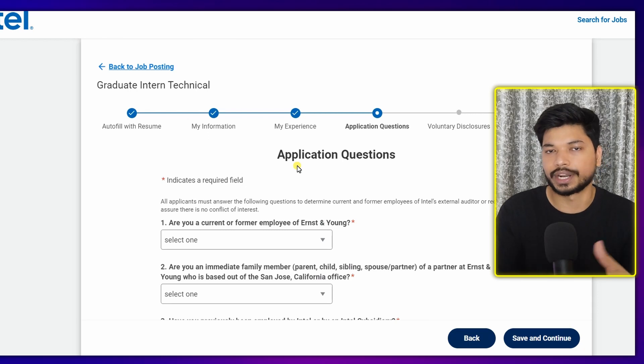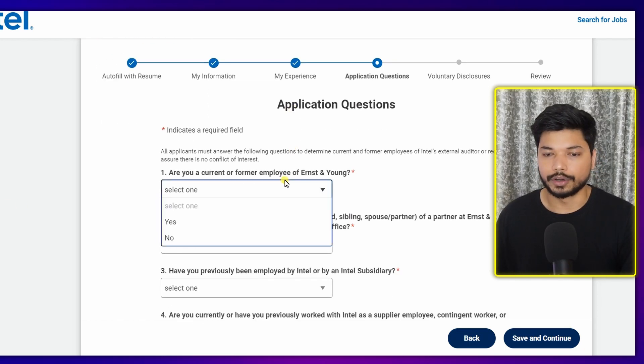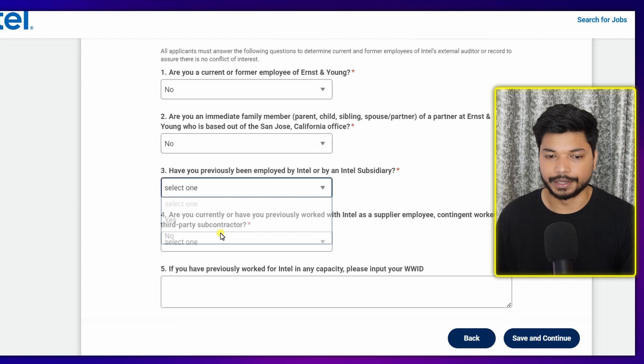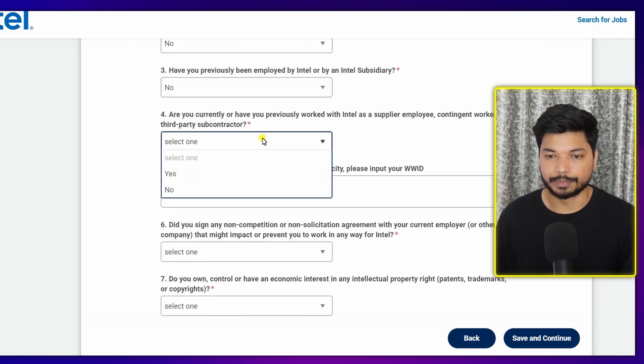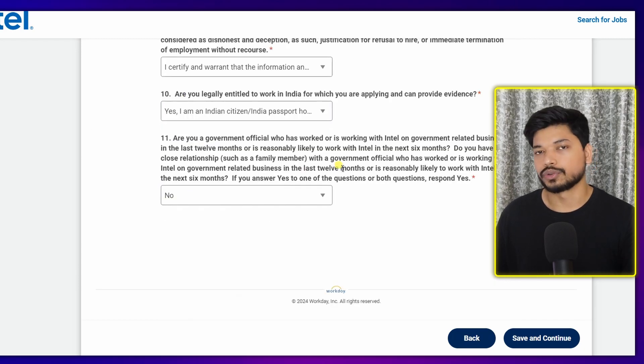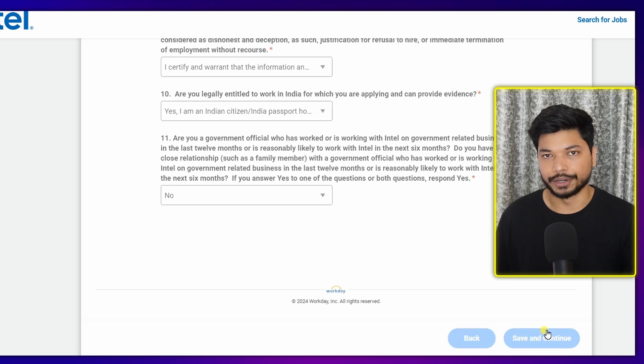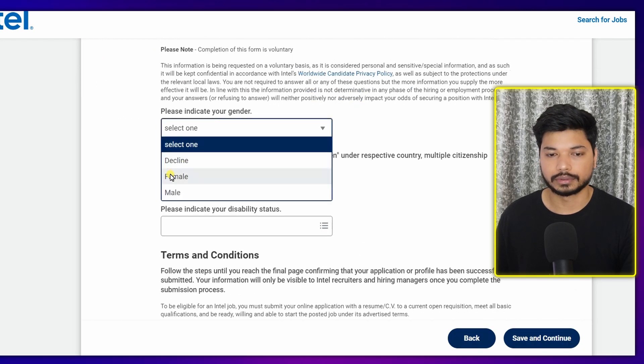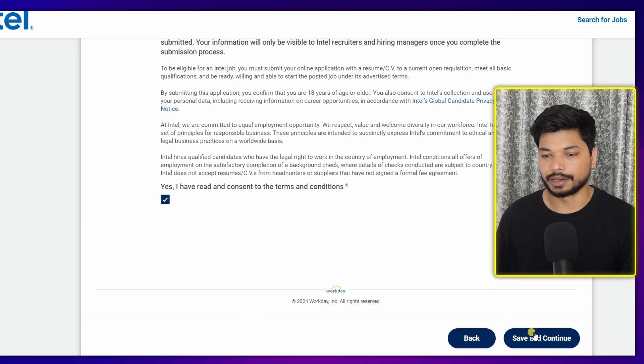The next section has application questions. Answer them as appropriate — for example: Are you a current or former employee? No. Are you an immediate family member of an Intel employee? No. Have you previously been employed by Intel? No. Answer all the questions and click on 'Save and Continue'.